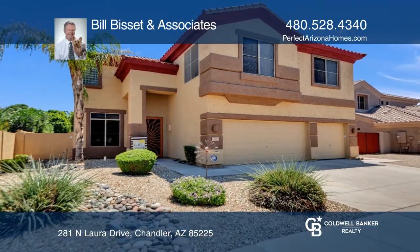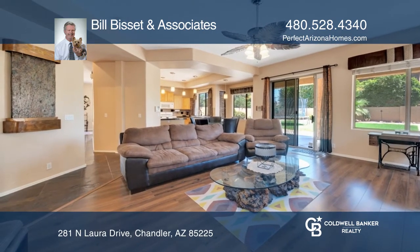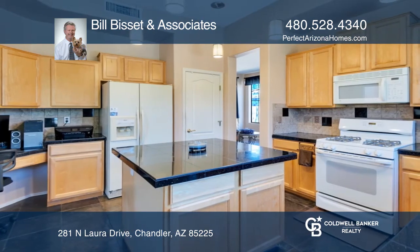What an incredible opportunity to live in one of the most desired neighborhoods in all of Chandler. The family room offers a seating area for entertaining guests. The eat-in kitchen features granite counters and a large prep island.